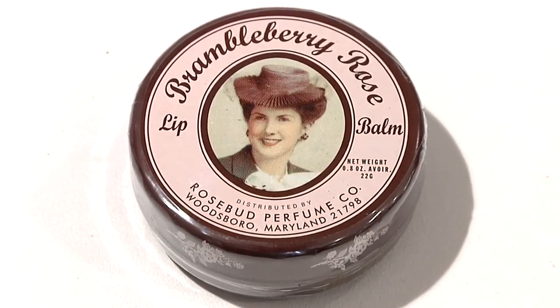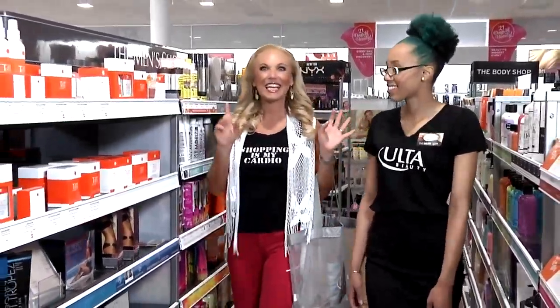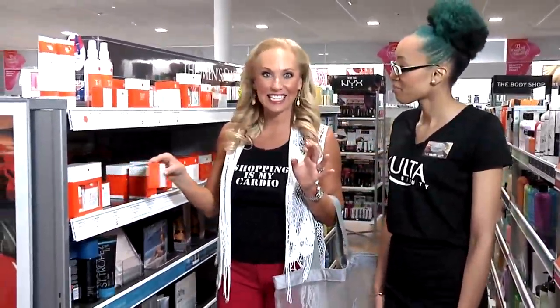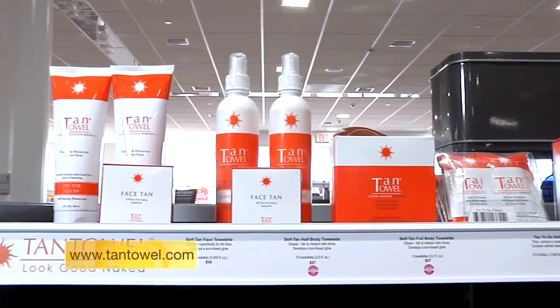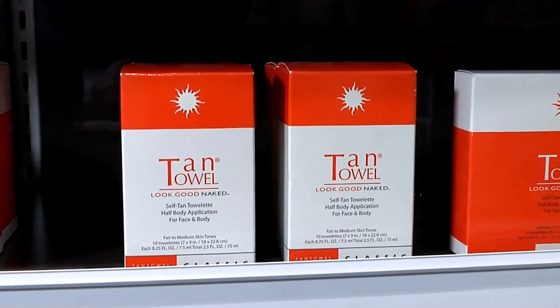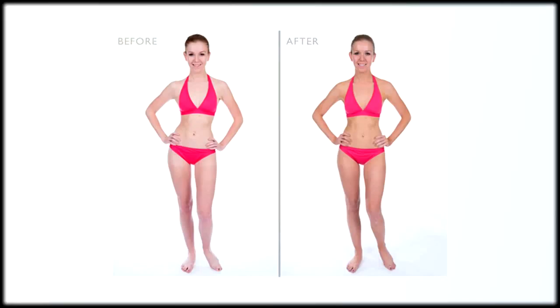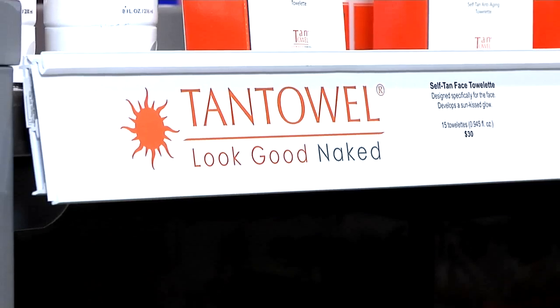Miss Vivian is still active in the company and she's 91 years old. Next, mom is going to love this — it's Face Tan by Tan Towel. It's the self-tan anti-aging towelette that exfoliates, tans, and moisturizes the face in one application. It's infused with self-tan liquid and anti-aging properties designed specifically for the face for a sun-kissed glow. Tan Towel offers a full line of products for face and body, and it's so easy to pack on the go.